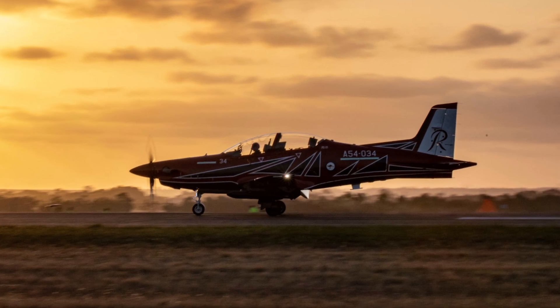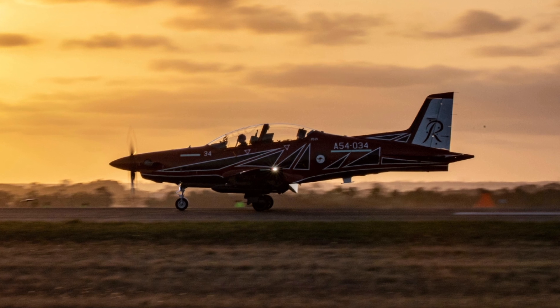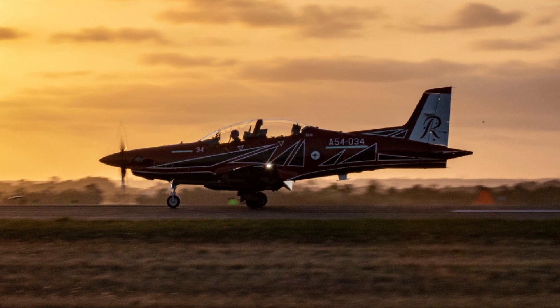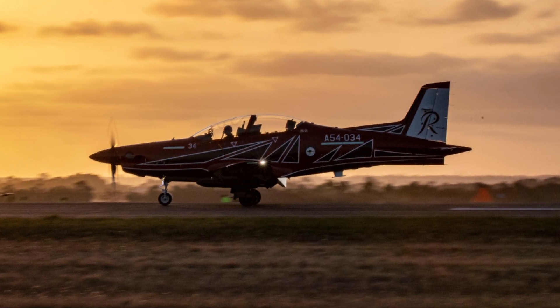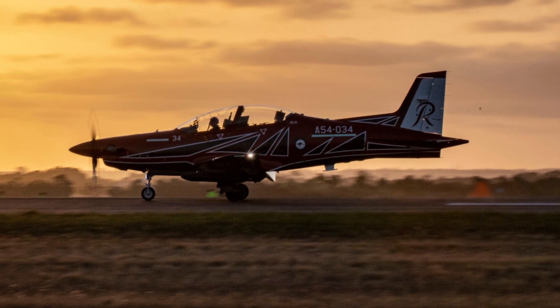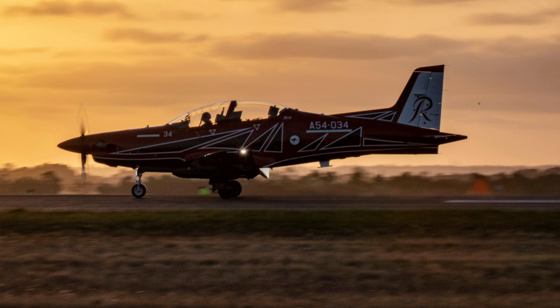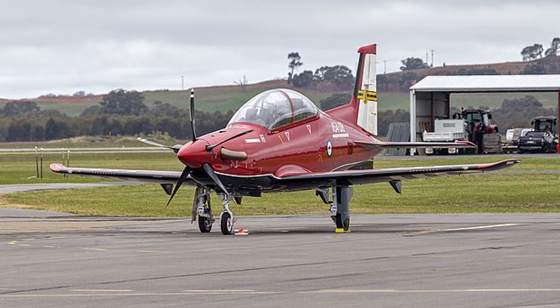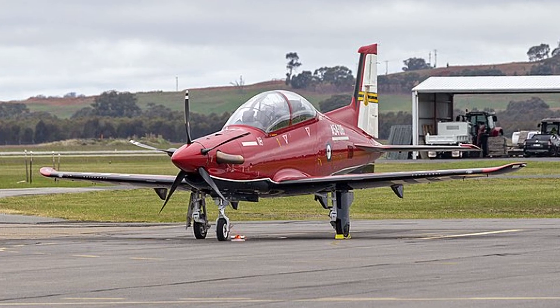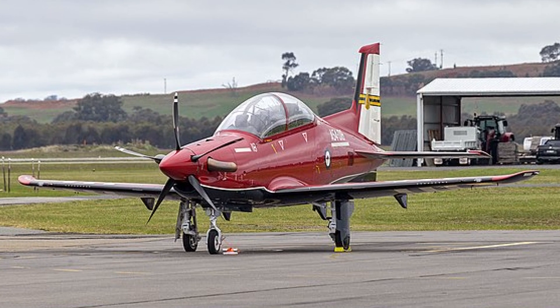Since its introduction, the PC-21 has woven itself into Australia's aviation fabric. The Roulettes' adoption marked a symbolic handover from the PC-9A, retired in 2019 after 32 years, reflecting Pilatus' enduring partnership with the RAAF since 1987. Community engagement, such as open days at East Sale, has bolstered public support, while the aircraft's reliability — over 200 units built globally since 2002 — assures longevity.